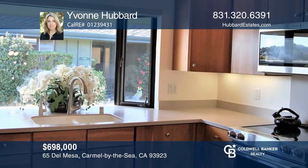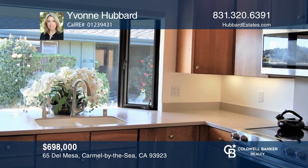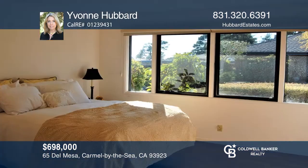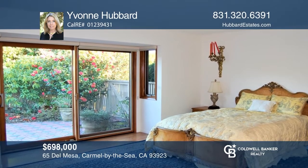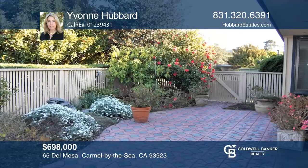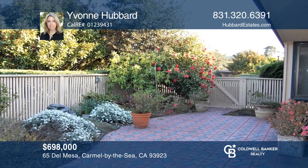In a great location near the clubhouse is this single level A model end unit featuring a lovely patio retreat, a stainless steel range, skylights, wood dual pane sliding doors, radiant heat, extra storage, and parking close by. Del Mesa is a prestigious 55 plus community that offers many amenities and is ideally located near beaches, dining and shopping. Come see it today with Yvonne Hubbard.